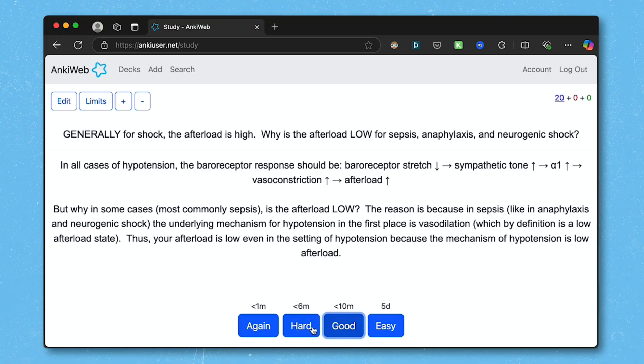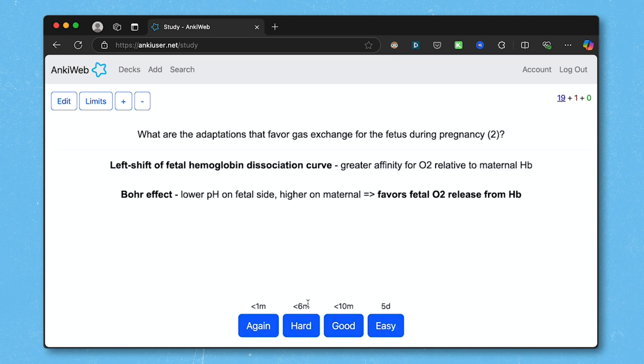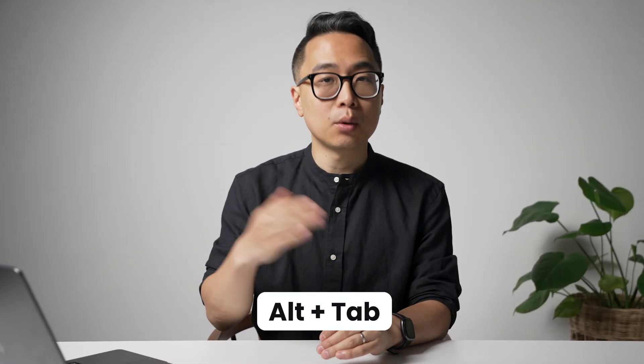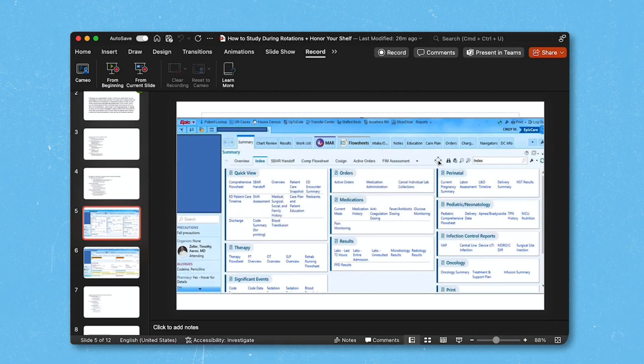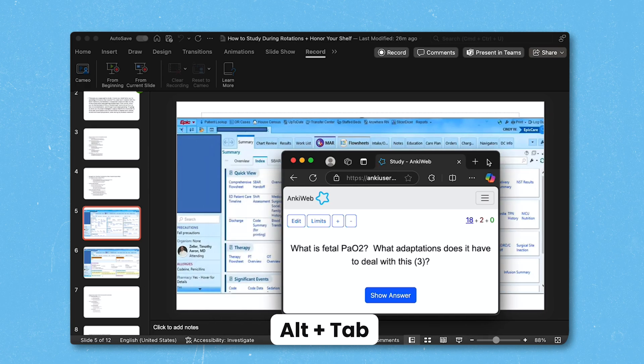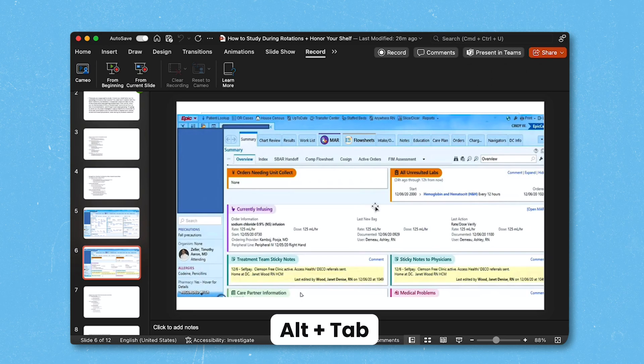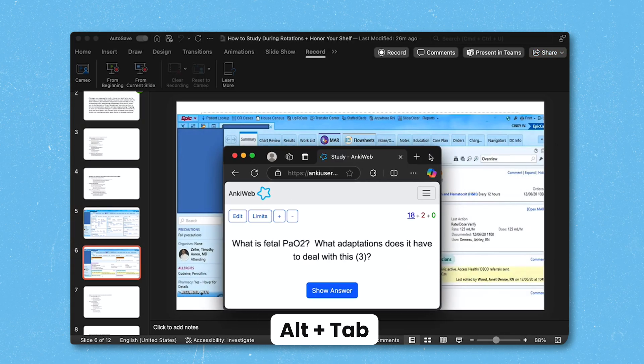One pro tip to make sure your Anki studying stays under the radar is to take the browser app and resize it so it fits within the EMR window — you can put the AnkiWeb browser within the Epic window. To make it even more effective, master the keyboard shortcut Alt-Tab on a PC, which allows quick switching between applications. If someone's coming up, you can quickly hit Alt-Tab to switch back to the Epic window.